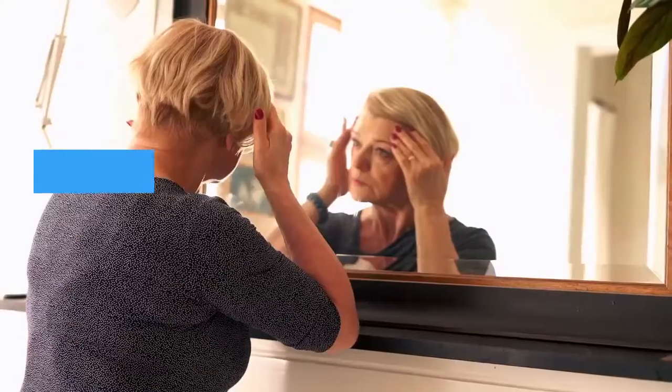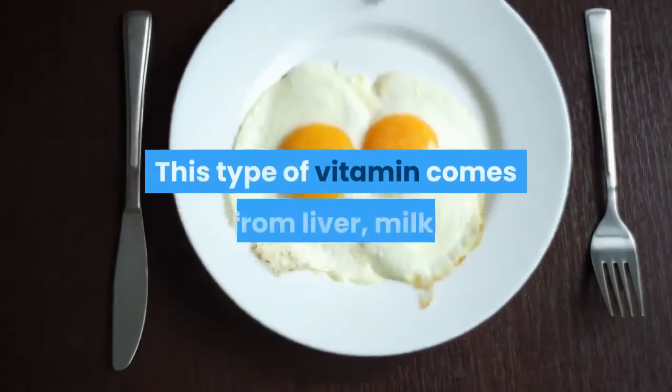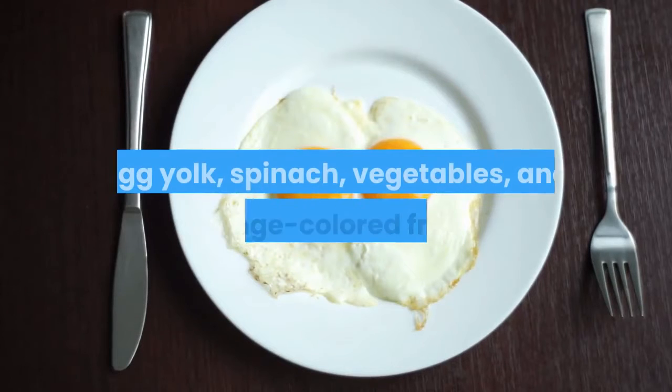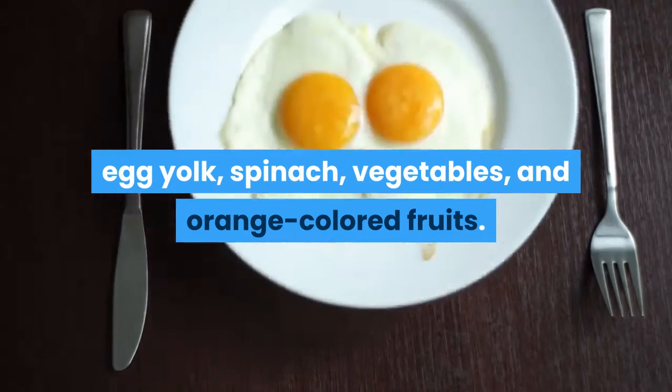Vitamin A. This strengthens your skin, keeping wrinkles at bay. This type of vitamin comes from liver, milk, egg yolk, spinach, vegetables, and orange-colored fruits.